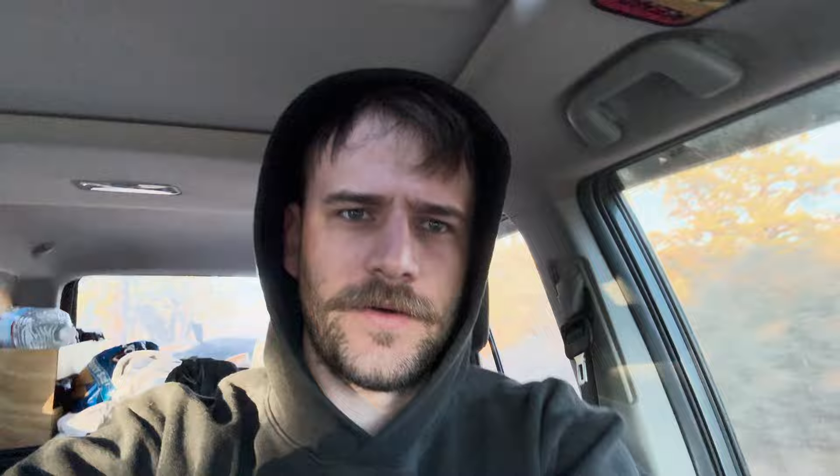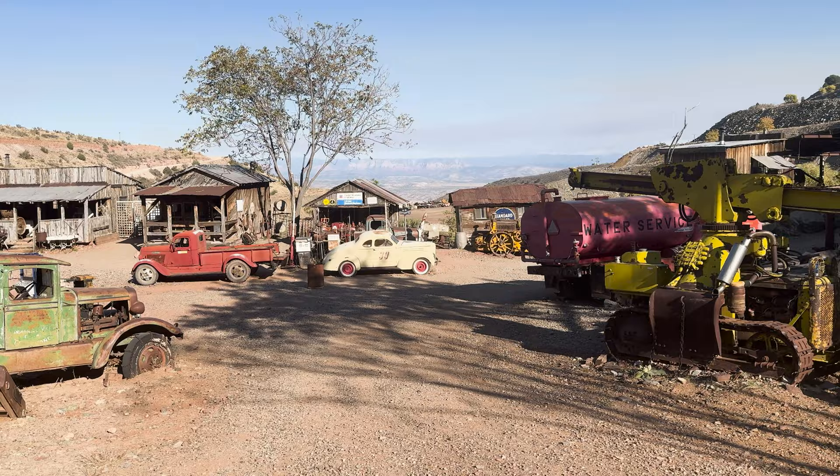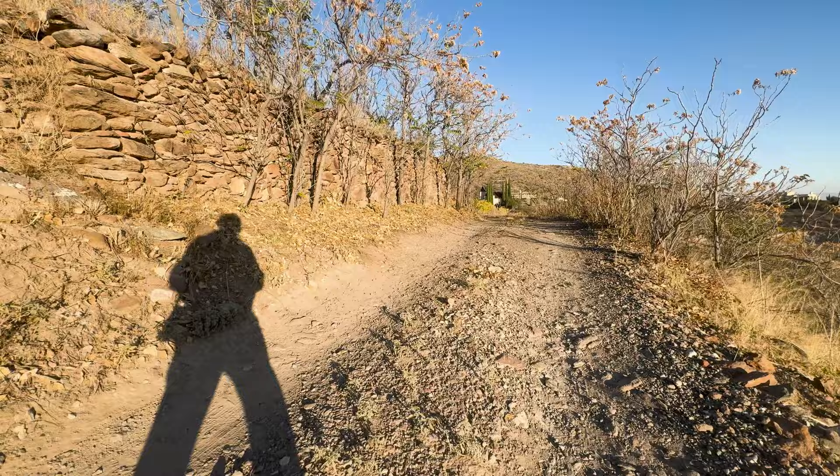From there I drove to Jerome, Arizona, an old abandoned town turned tourist trap, and spent the night stealth camping up there. The next morning I walked around and spotted one of my favorite vehicles ever — an FJ-40 parked beautifully on a hill, donning some nice morning light.